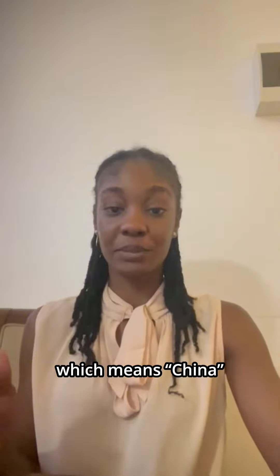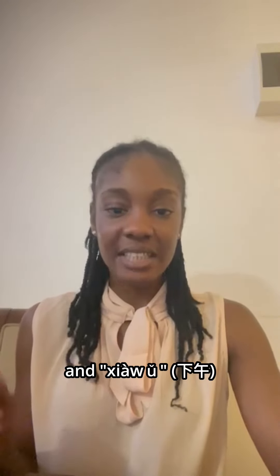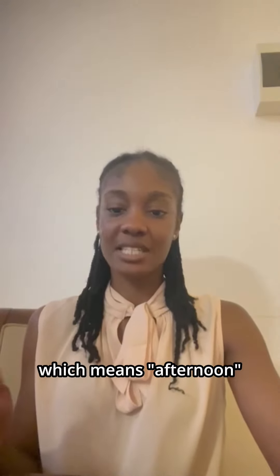Now try repeating after me: zhōngguó, zhōngguó, which means 'China', and xiàwǔ, xiàwǔ, which means 'afternoon'.